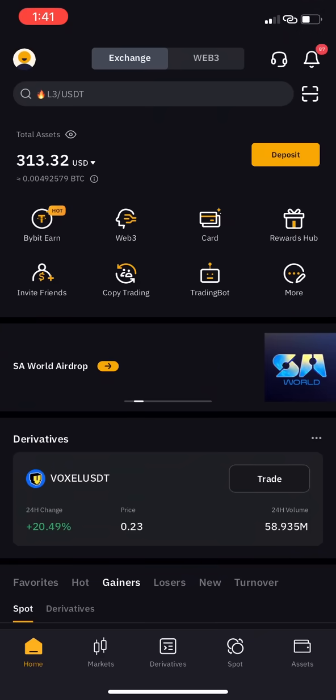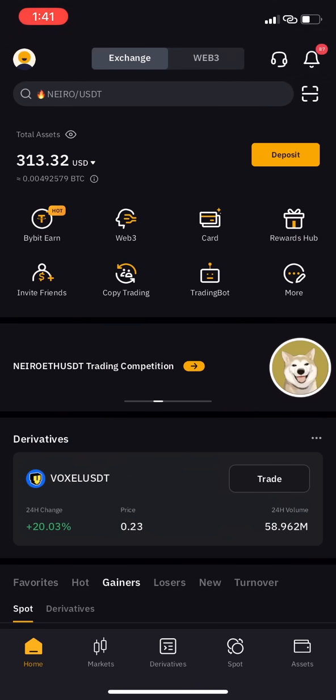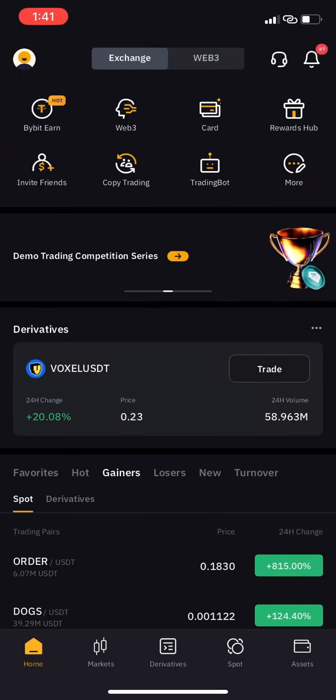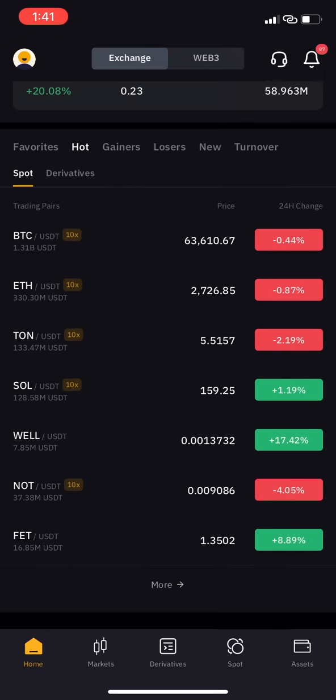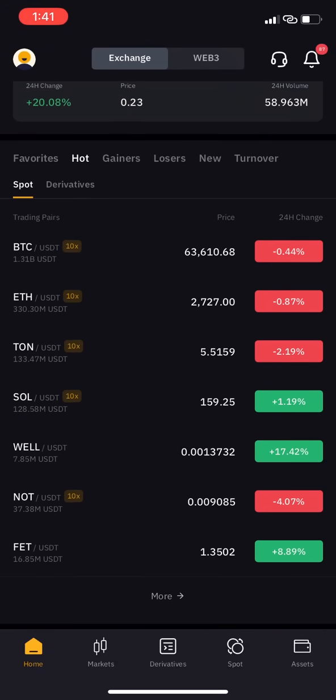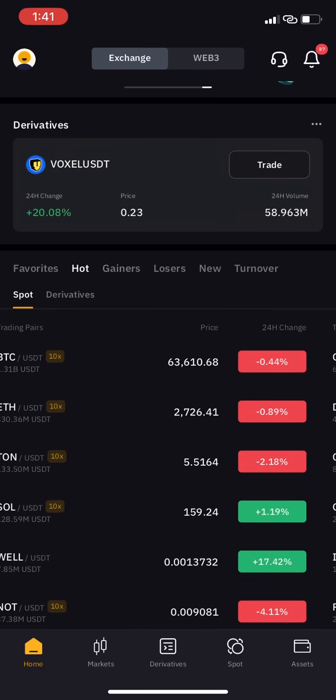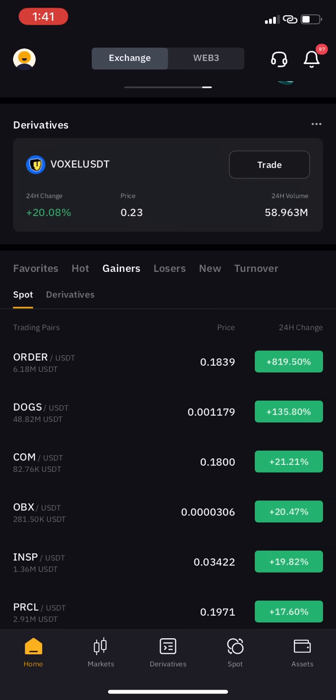This tutorial shows how to withdraw your DOG token from Bybit. This is my own account and I wasn't really serious about it, so I don't have much on it. When you come to Bybit, you'll see what's on hot. DOG is not on hot, but if you click on gainers at the top, you will see DOG there.